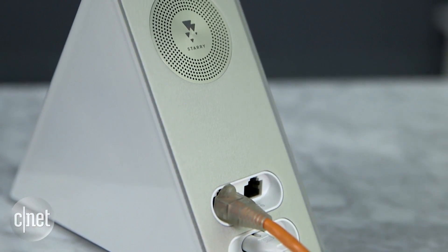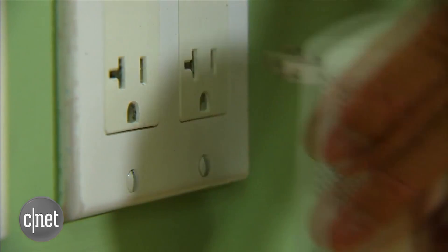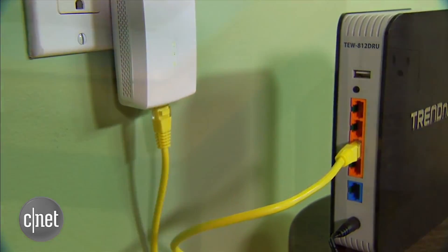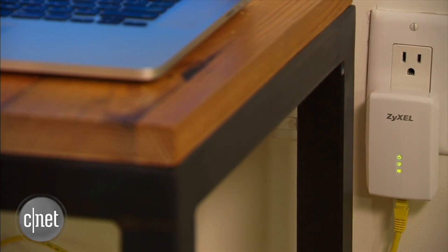But running network cable is a pain. The best alternative is a pair of powerline adapters. You connect the adapter into the wall socket and they create a connection between the two of them, basically turning the power line of your home into a network cable.